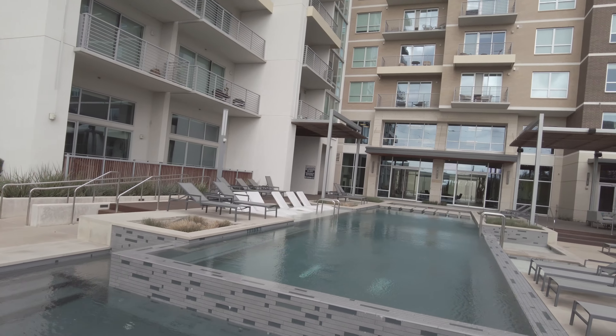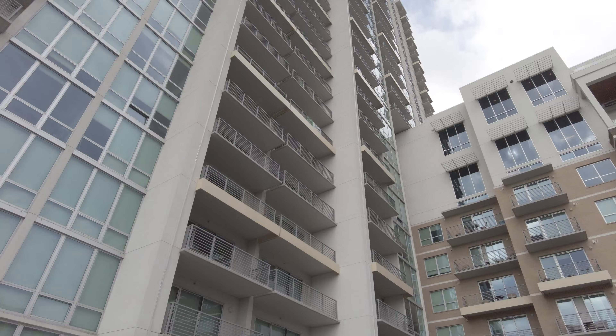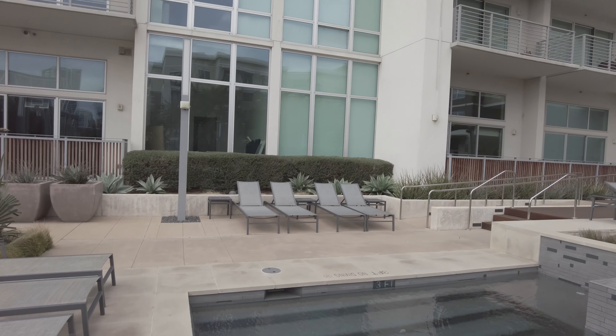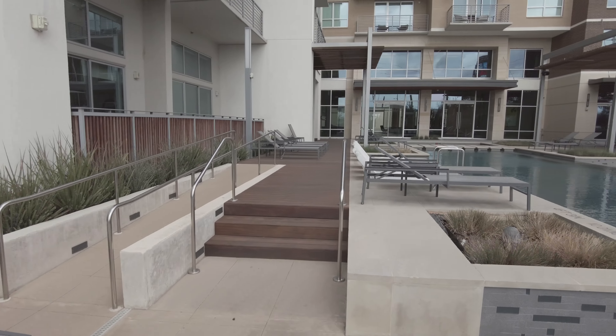Right outside of the Katy — there are some mid-rises here and then you've got the high-rise living right over here. What a great setup you have at the Katy. It's just delightful, and then of course you're right across the street from the Katy Trail.